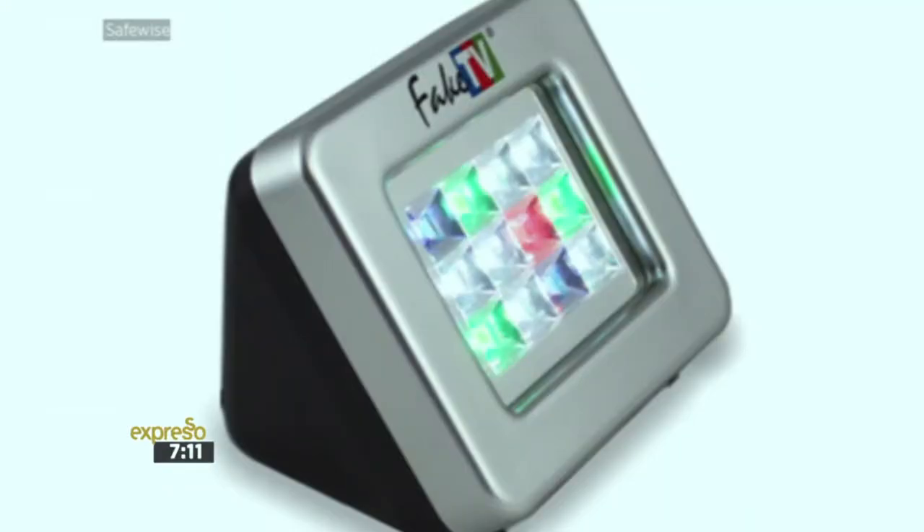Firstly, the fake TV. So the fake TV, it basically mimics the light of the television and the scene transition. Someone coming from outside will look at the windows and think that someone inside is watching TV, and hopefully it will scare them from trying to break into your house.